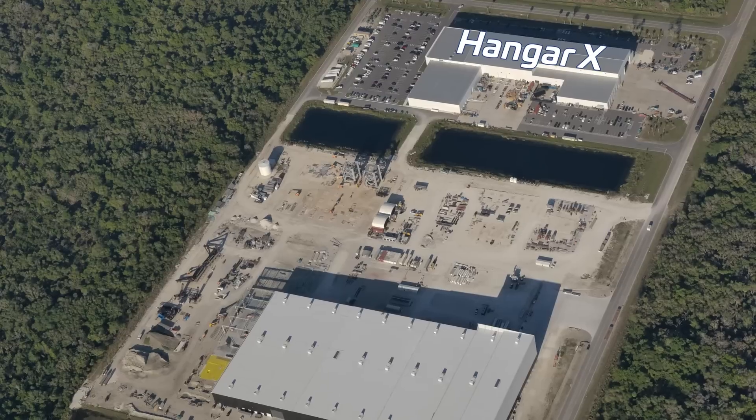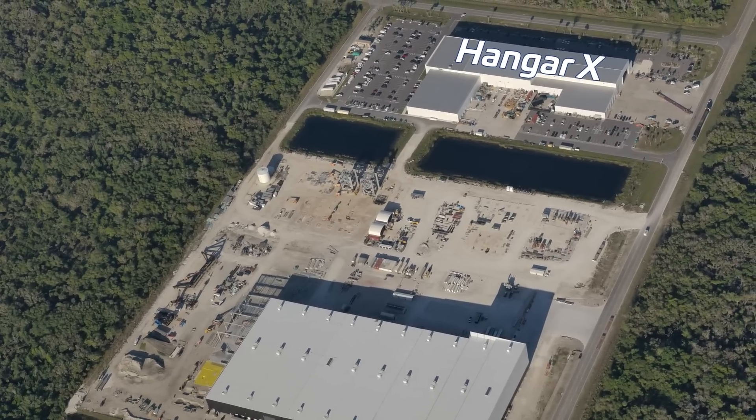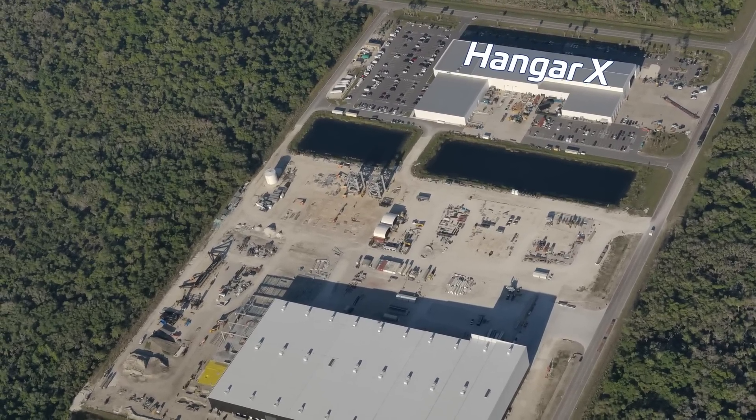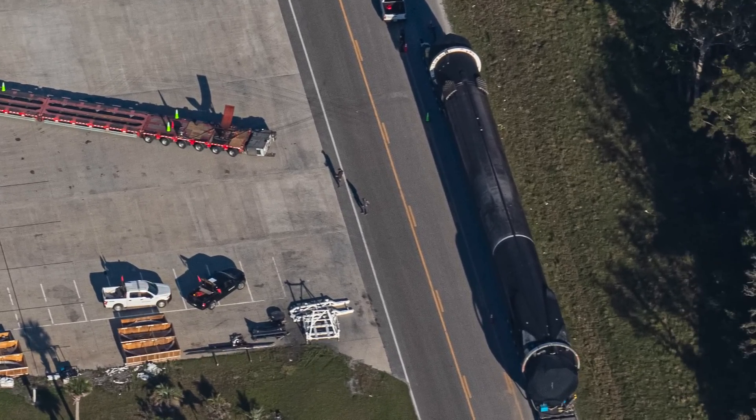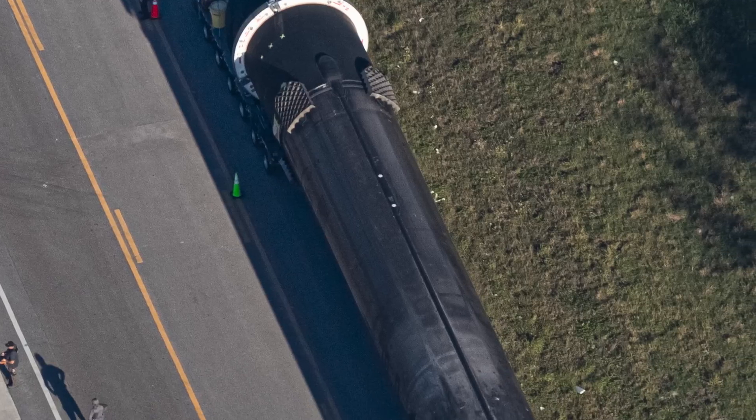First, we'll hand it over to Alex to discuss what's happening over at SpaceX's Roberts Road facility. As usual, Roberts Road is very busy with activity going on pretty much on every corner. One of the main Hangar X doors was open during the flyover, but sadly, nothing peeking out of it yet. Right outside of Hangar X, there's a Falcon 9 booster getting ready for its next flight, though there are no easy identification marks on it.